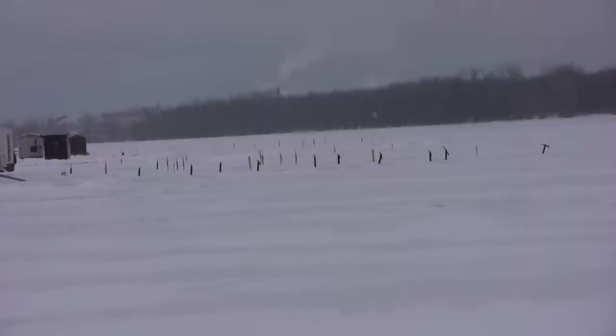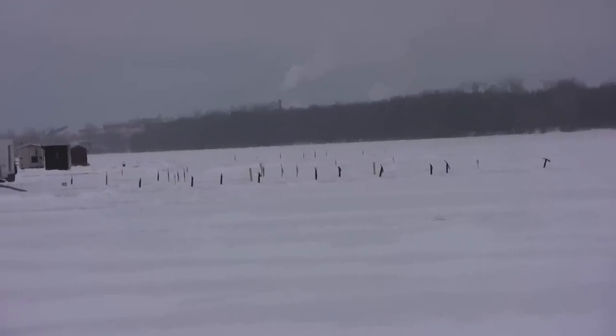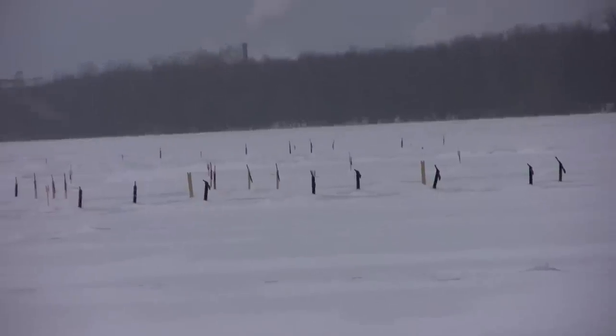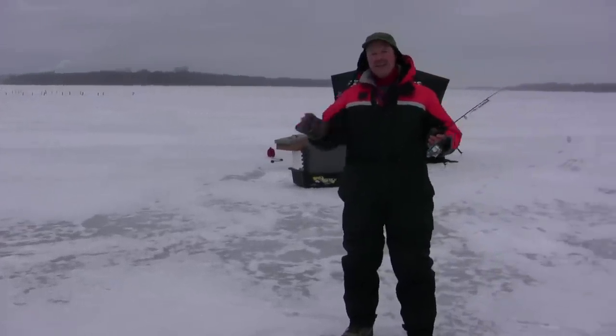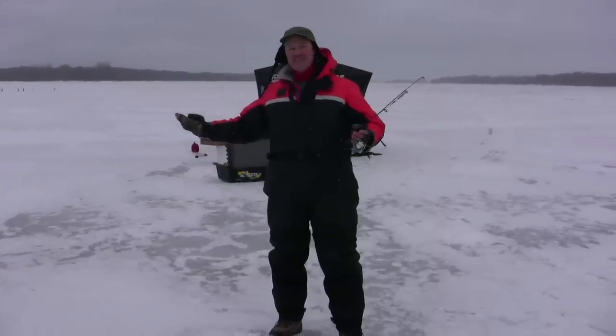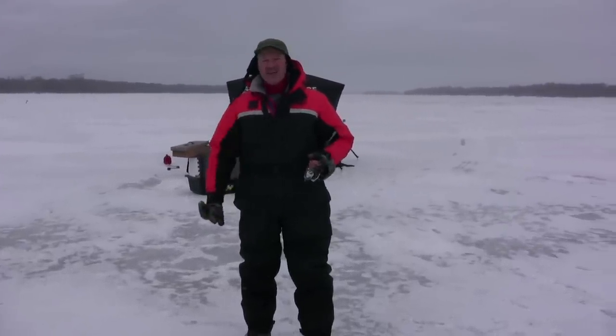If you look behind me, you can see all the lines set up — all kinds of tip-ups in the water. They're allowed five lines per person here in Quebec, and they take full advantage of it. We're hoping to get in some nice walleye today, folks, so stay tuned. We're sure to have a great show.